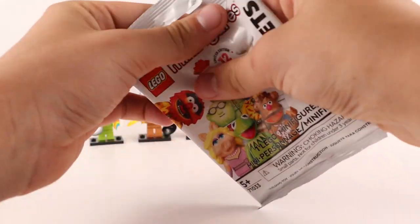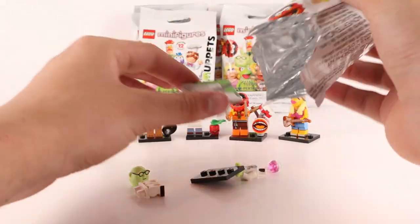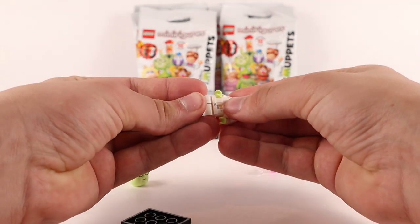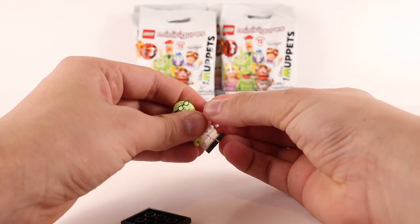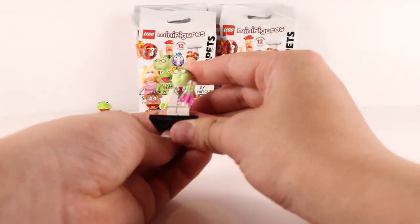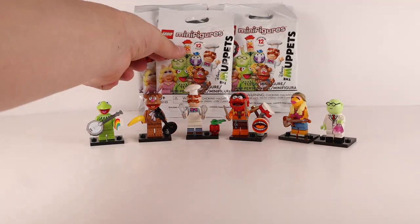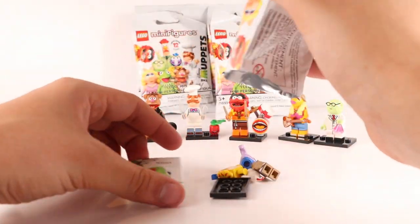We haven't gotten Kermit's lover Miss Piggy yet — we've only gotten five figures so we're not even halfway done. Let's check out the next figure. Speak of the devil, it's the Scientist! He's a man of science but unfortunately he only comes with himself and a beaker accessory — not as creative as they could have been, but still a cool figure. Maybe one day we'll get the actual Beaker character as a figure.